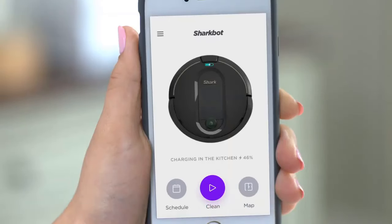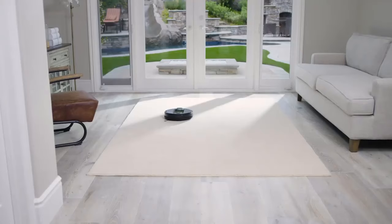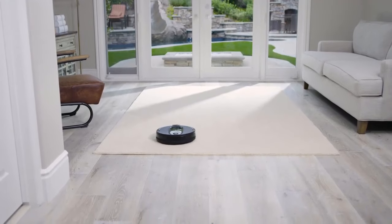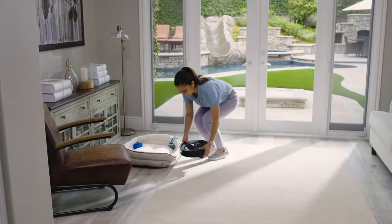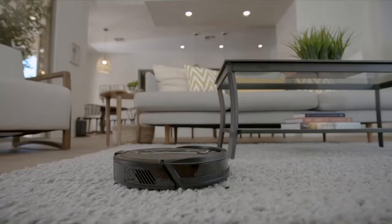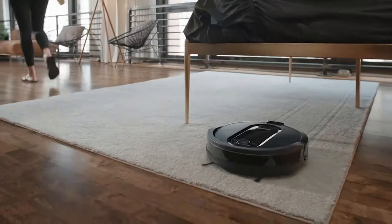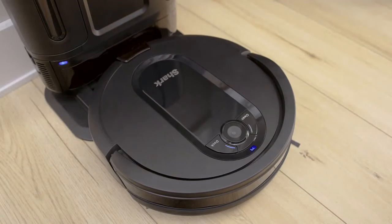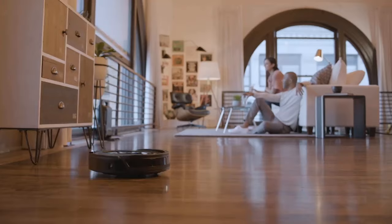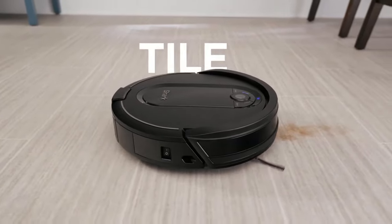After each test run, floors looked noticeably cleaner. Testing was done with a pitbull named Bradley who sheds, and the IQ Robot XL did an excellent job collecting fur — even completely clearing dog hair from around the living room couch and leaving no trace on a white office rug. After the first two test runs, debris was already visible through the docking station's fill window. Emptying it early revealed just how much dirt, debris, and dog hair the robot had collected.